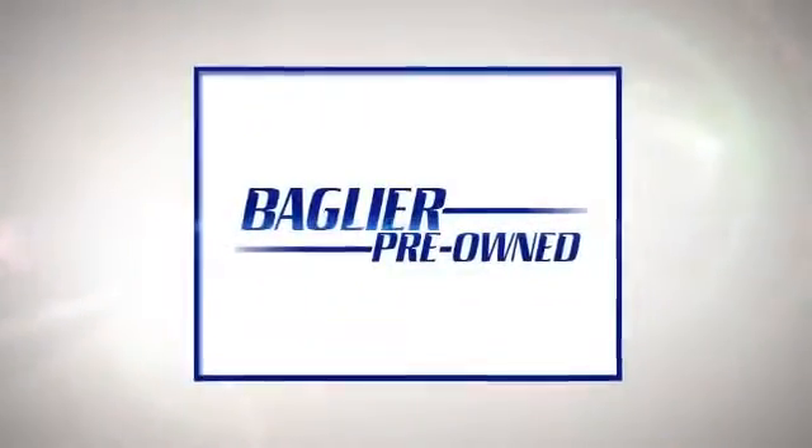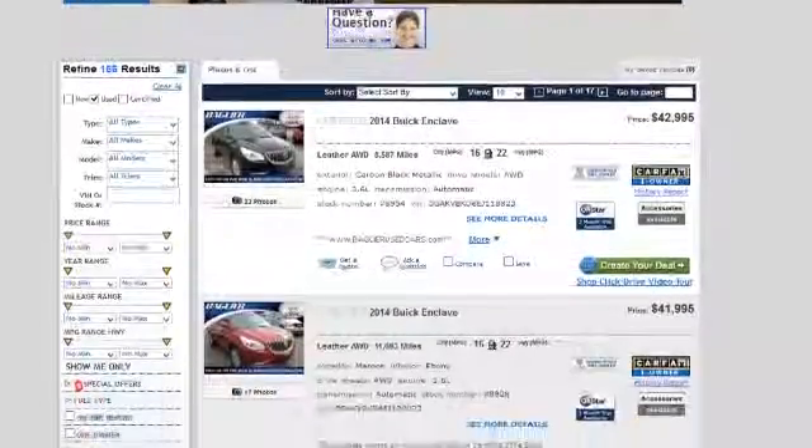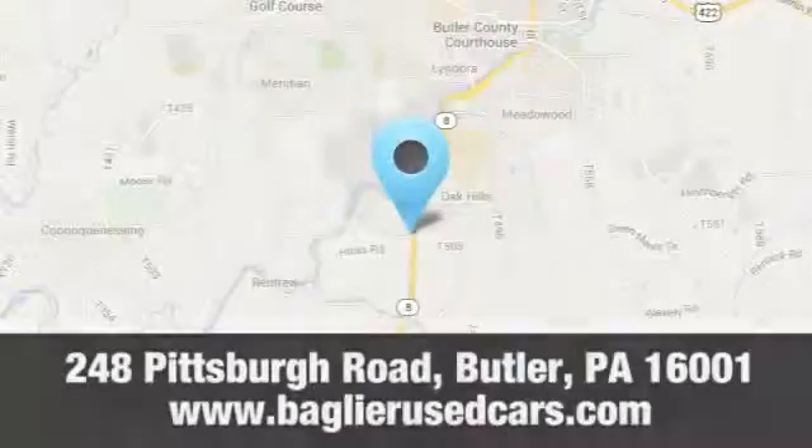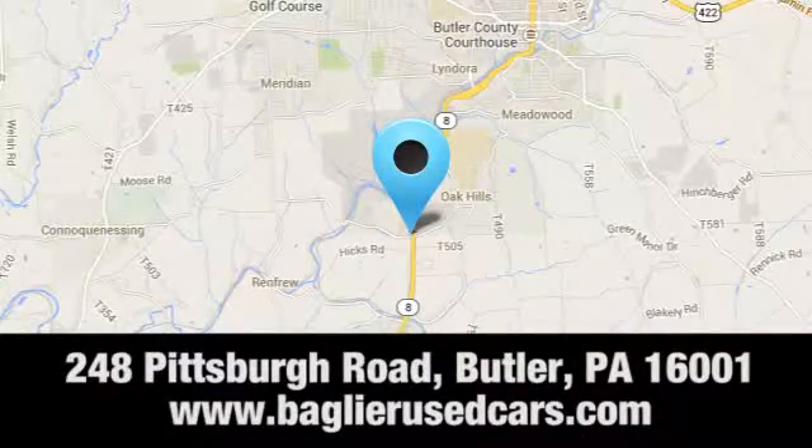Aglier Buick GMC — browse our inventory online or in person, or swing by our award winning service department today. You can find us just to the south of downtown Butler on Pittsburgh Road.